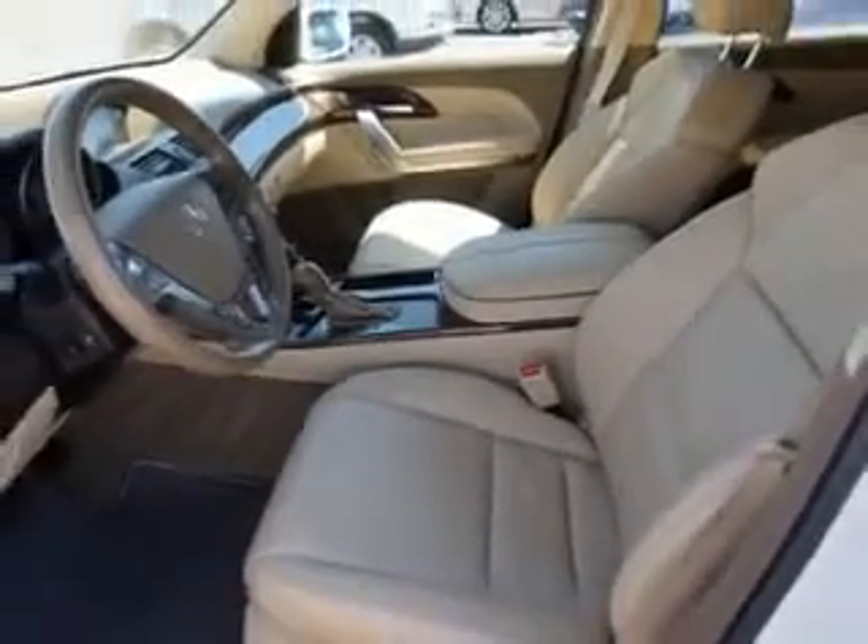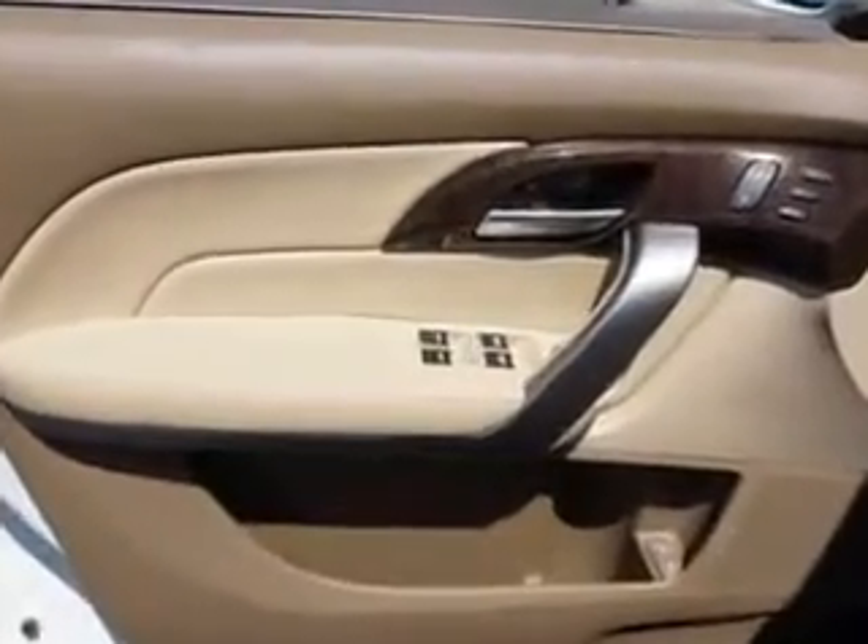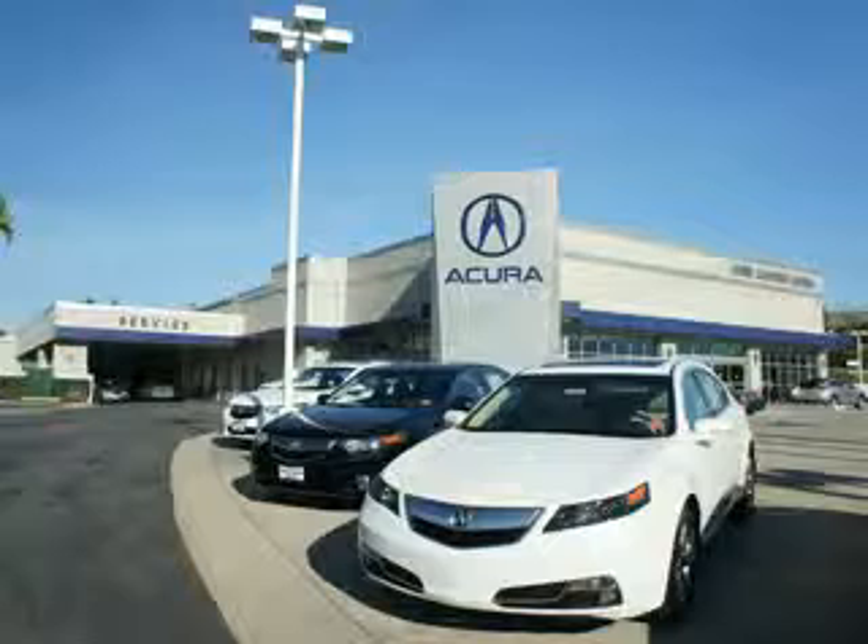Enjoy the drive, feel safe, and have peace of mind in this 2012 Acura MDX. See us at We're Canyon Acura today. At We're Canyon Acura, you can be sure you'll get the right vehicle for the right price, and that's just the beginning. Get the respect and great price you deserve.